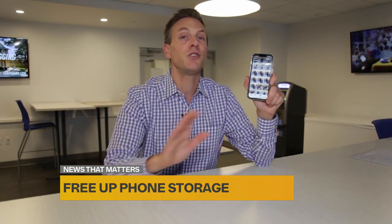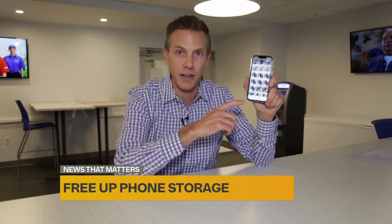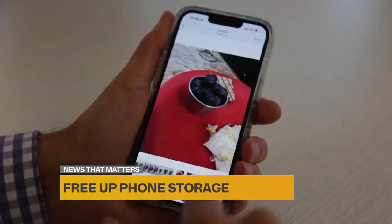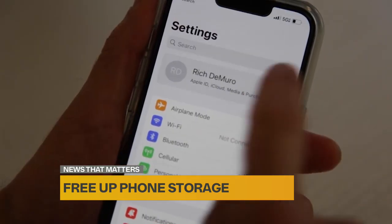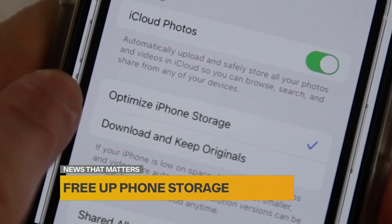Now back to your photos. Before you do anything, keep this in mind: if you're using iCloud, any photo or video that you delete off of your iPhone is also going to delete out of iCloud. Instead of deleting pictures and videos manually, go into iCloud Settings, and under iCloud Photos, be sure the option for Optimize Storage is turned on.